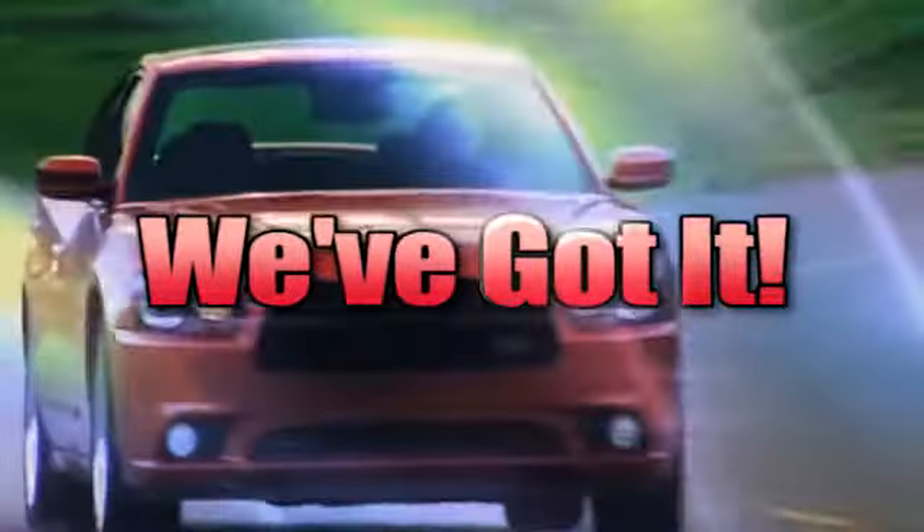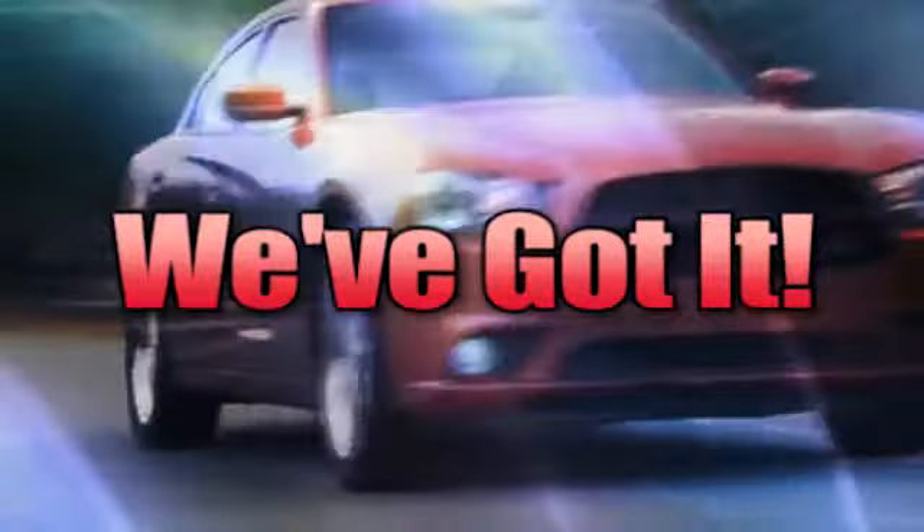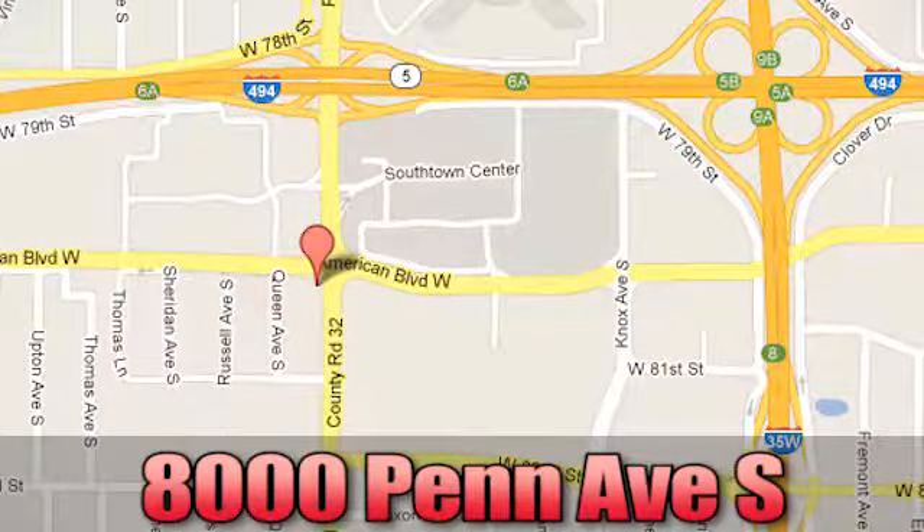Whenever you're ready, come see us today at 8000 Peat Avenue South in Bloomington, Minnesota.